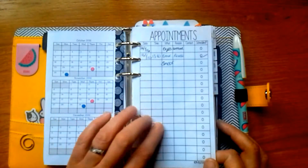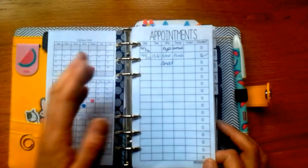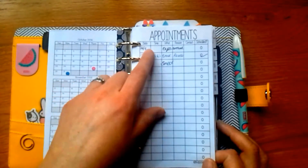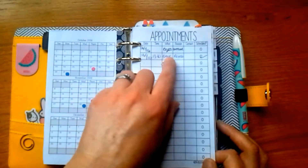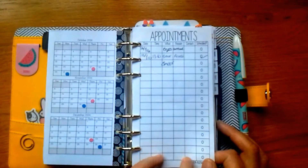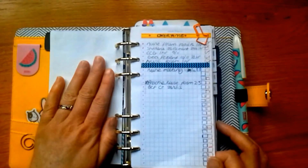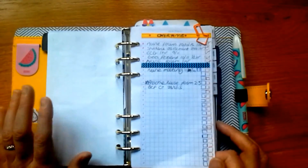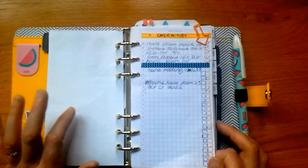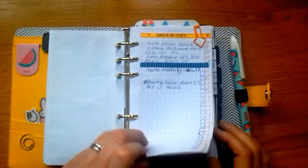The next insert is from Wunderbiz.com — she's very popular within the planner community and has fantastic inserts in personal, A5, and all sorts of sizes. This one is for appointments: I haven't written all of them in yet, but I'm going to keep writing all the different appointments I've got so I can look at a glance and see what appointments I've had and what's coming up. All of Wunder's inserts are free, which amazes me because they're so good.